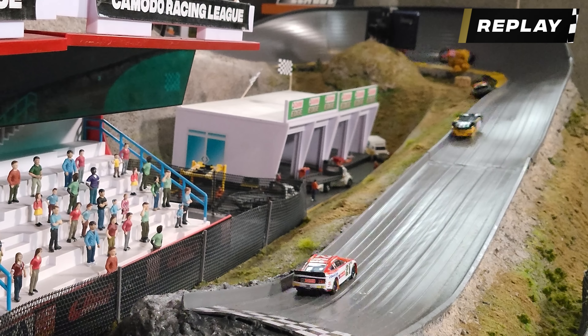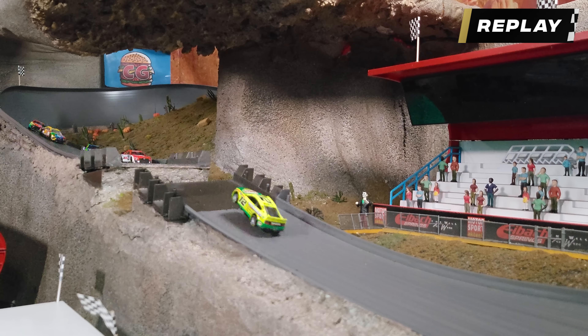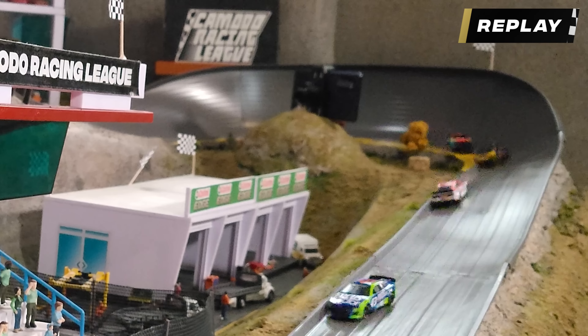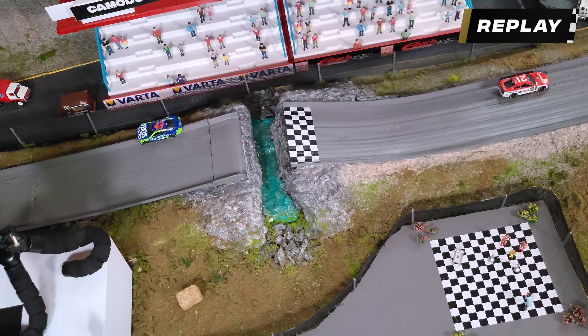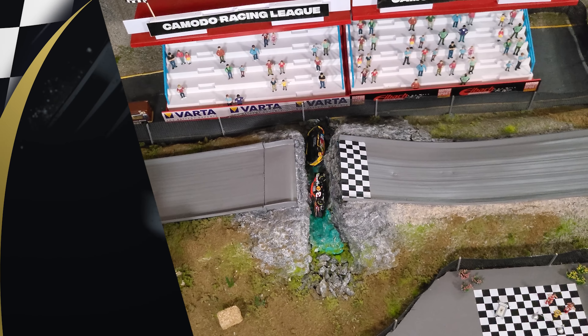The number 21 was actually in second place but got punted by the 43, which spun around and took second place. Looking at the jump camera again, it looks like the 18 and 24 got into each other, and the 24 wound up getting up on the curb and unable to finish. So the 18, the 3, and the 24 are going to the last chance qualifier.